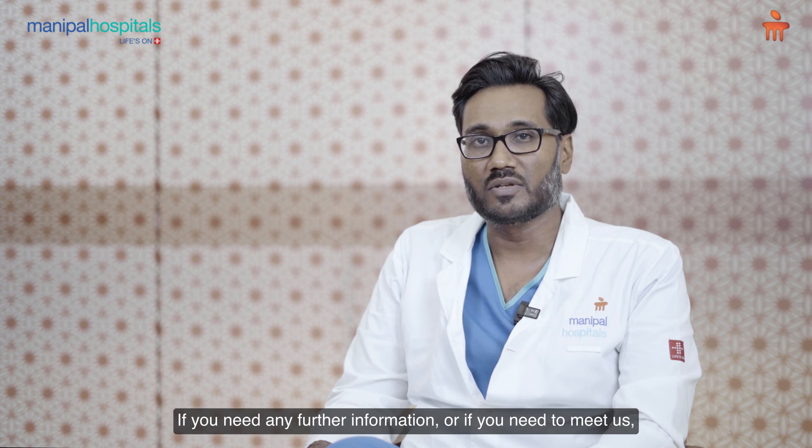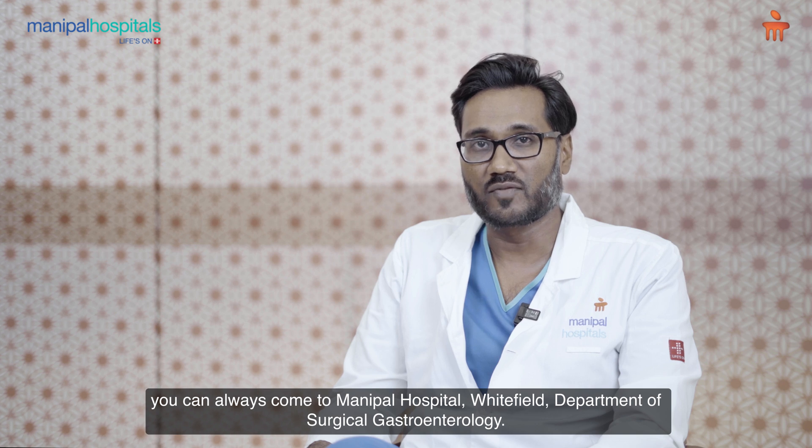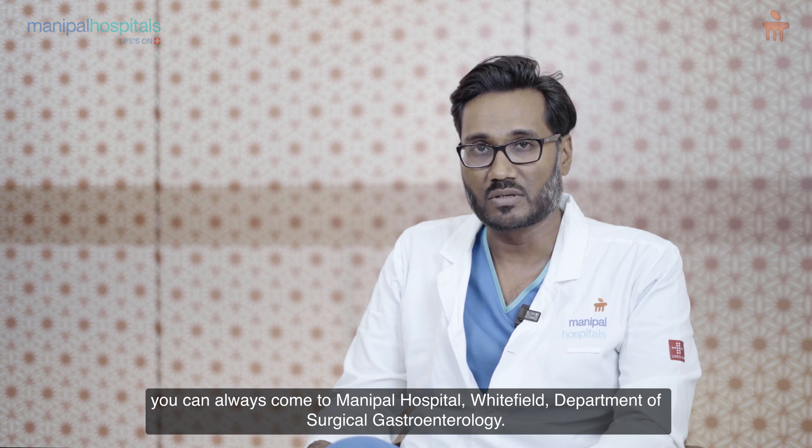If you need any further information or if you need to meet us, you can always come to Manipal Hospital Whitefield, Department of Surgical Gastroenterology.